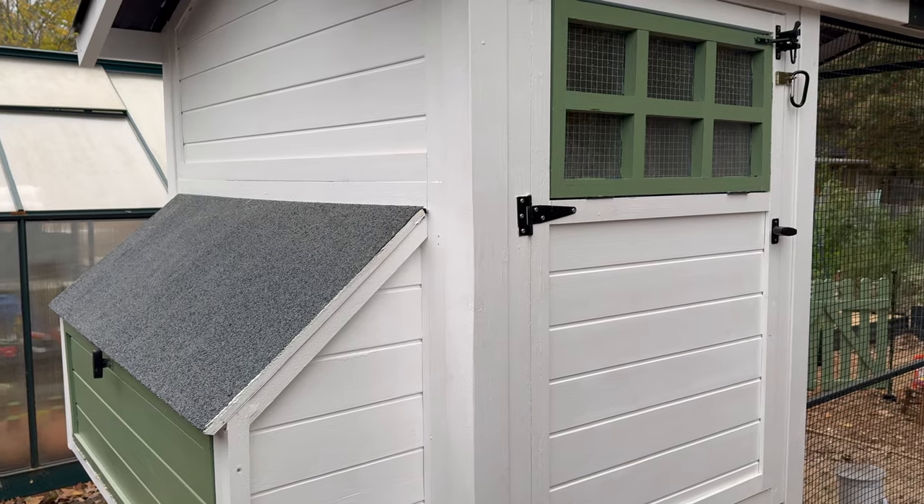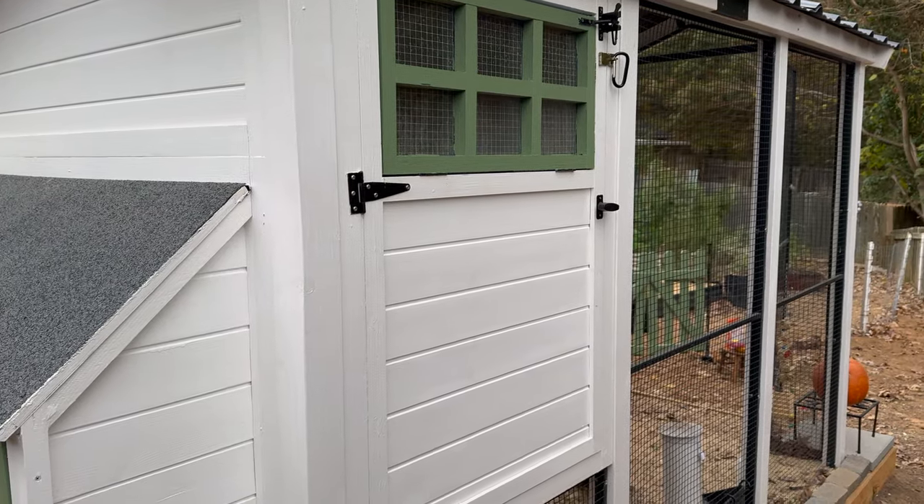The chickens constantly dust bathe in the sand and they really love it. An important thing about the sand: it can't be play sand — the kind that holds together when you press it. You want construction sand, which has much larger pieces and even some little pebbles the chickens can use as grit. I should mention I've had this coop and my chickens for about eight weeks now, so this is my review after two months.